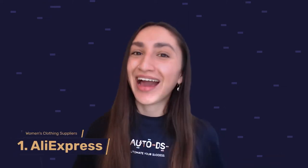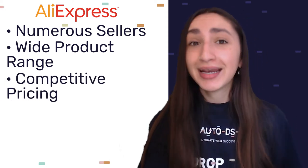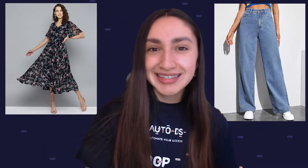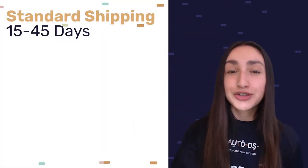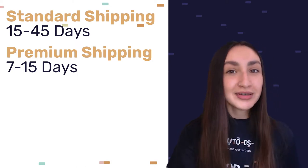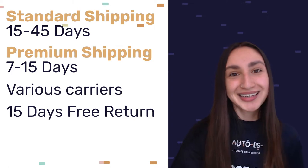Kicking things off, our first supplier is AliExpress. On the AliExpress platform, we'll definitely be able to find numerous women's clothing sellers, a wide range of products, competitive prices, and worldwide shipping. When it comes to AliExpress's shipping policies, their standard shipping takes between 15 to 45 days and their premium shipping takes between 7 to 15 days. AliExpress also offers various shipping carriers, and as for their return policies, they offer free returns within 15 days.